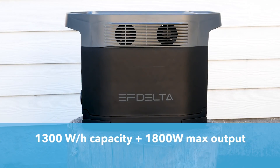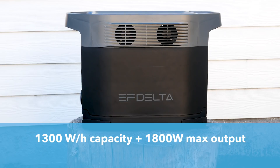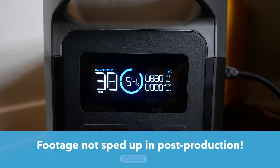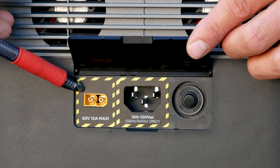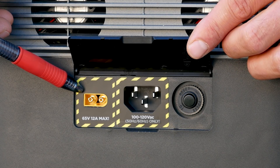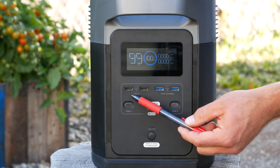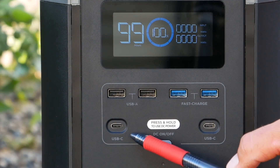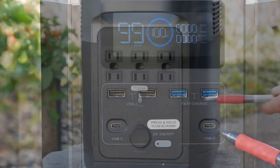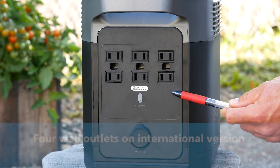The Delta 1300 boasts a 1300 watt-hour capacity and a max output of 1800 watts. It charges extremely fast — it goes from zero to 80% in an hour from a standard wall outlet. It comes with universal solar inputs, which means you can power it with EcoFlow brand solar panels or plug whatever panels you already have into it. It also has four regular USB ports, two of which are fast charging, two 60-watt USB-C ports, and six wall outlets on the American version and four on the international version.